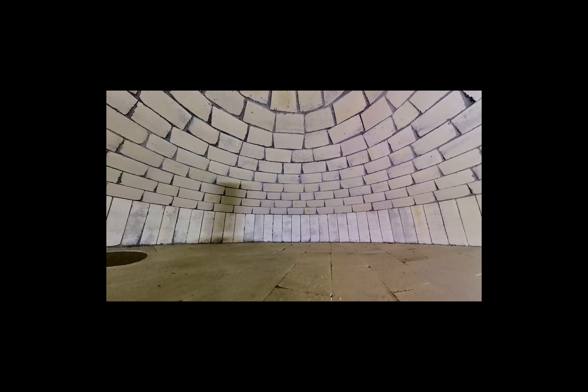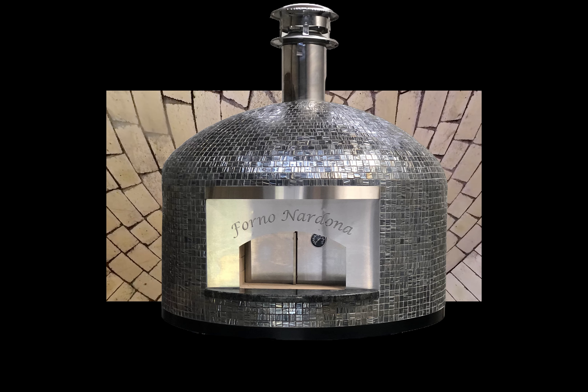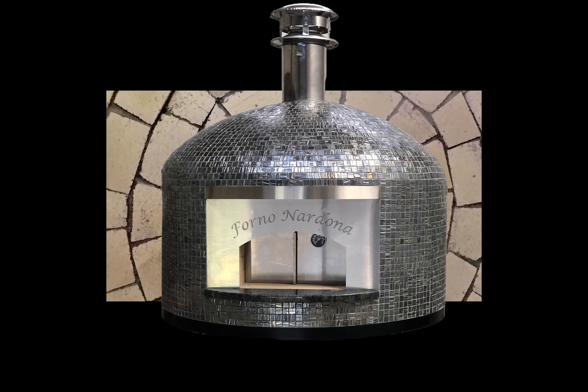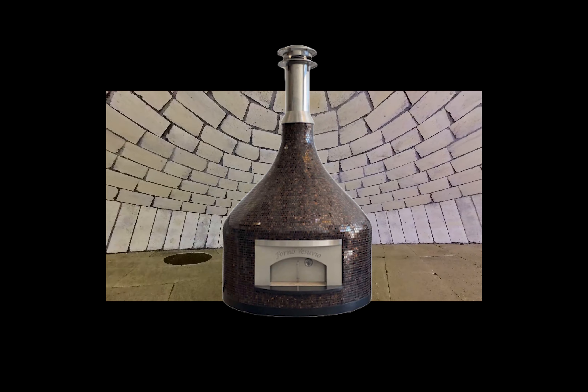Our most popular model is the Napoli, named after the birthplace of pizza, Naples. It has modern conveniences like a stainless steel entrance and front plate for easier cleaning.